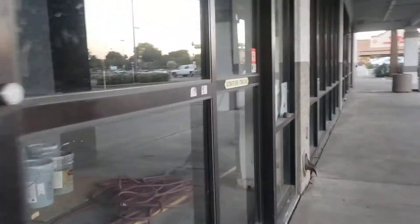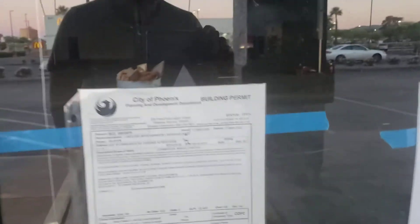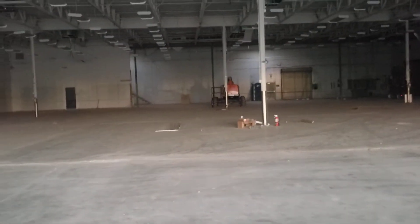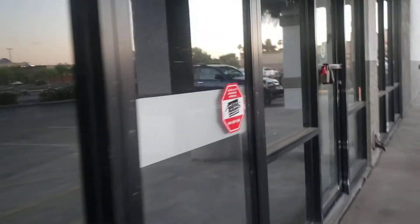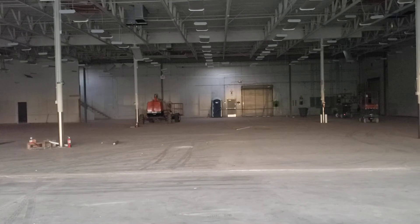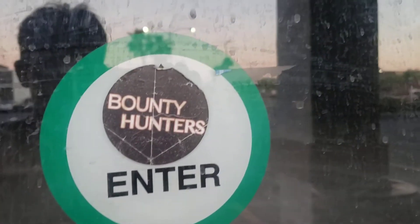I saw something on one of these doors here. Maybe we might be able to see something of what it is actually going to turn into. Yeah, that's what it used to look like, and now it doesn't really look like that anymore. It says Padlux on the door. This is actually something from when it was Spirit Halloween on that door there.